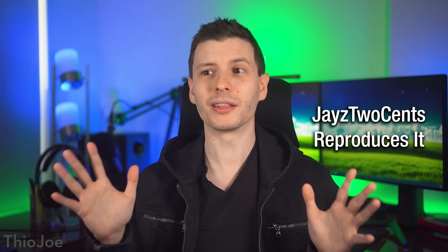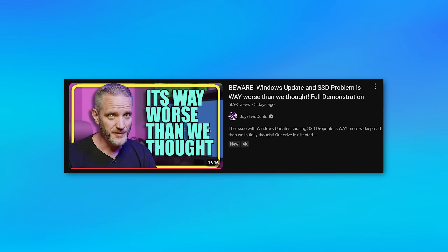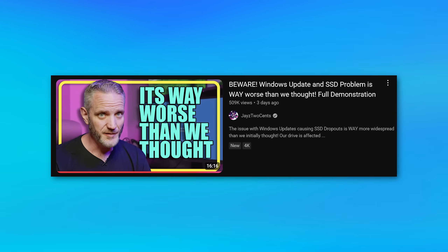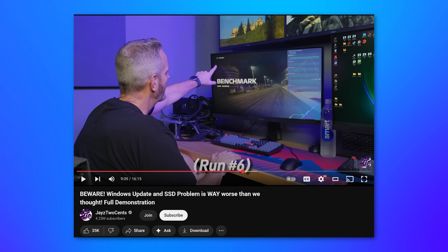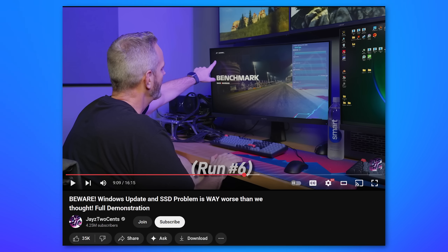The number one reason why I think this is actually a legitimate issue is after Jay's Two Cents made a video where he actually showed it happening to him on his actual computer, and he's able to reproduce it. I do highly recommend you watch his video after this one. In his video, he talks about and shows how when running a certain benchmark, he's able to pretty consistently cause that failure where the drive would disappear. And he didn't actually mention this in the video, but I noticed it: the drive failure happens during the loading phase of the benchmark.